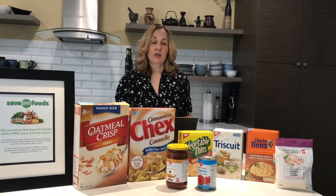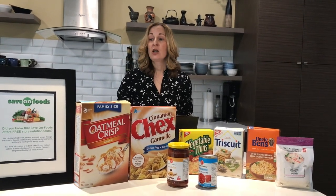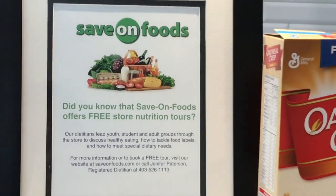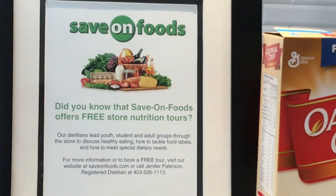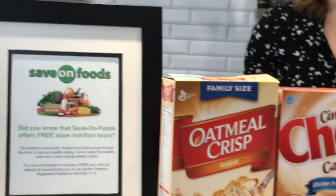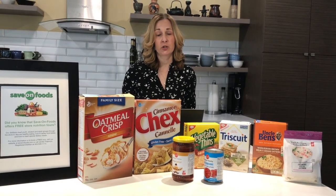For more information on nutrition, as well as free services in your community, you could go to Save On Foods — we offer nutrition tours for any types of groups. Save On Foods in any community will have a registered dietitian that can offer those nutrition services for you. You can also go to the Health Canada website on nutrition labeling, and Dietitians of Canada is also a wonderful source for credible nutrition information.